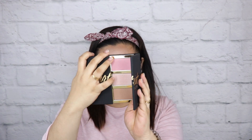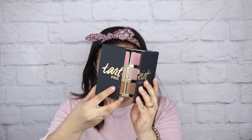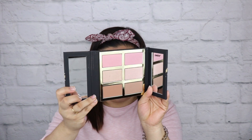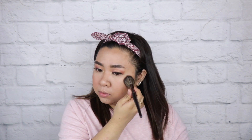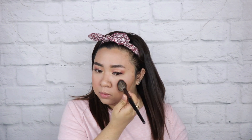Next will be my favorite of all the products in the box, which is the Tarteist Pro Glow in Volume 3. I really love this, especially the formula of the blushes and bronzers — it glides on smoothly, blends out really nice, and I just love how it looks on the skin. It's not patchy, it's not too harsh, and it really looks good on the skin.